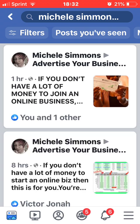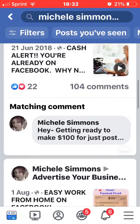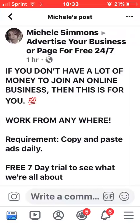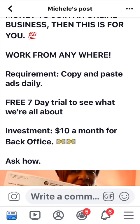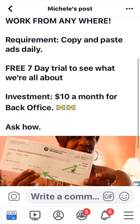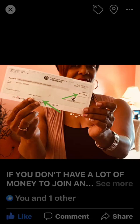As you can see, I am a member of Advertise Your Business 24/7, and I just put my name up at the top to do a search. These are some of the ads that I've run. I just got my check today from GDI, and this is one of the ones I've posted: 'If you don't have a lot of money to join an online business, this is for you — work from anywhere, copy and paste daily, free 7-day trial, $10 a month for back office.' And there's my picture.